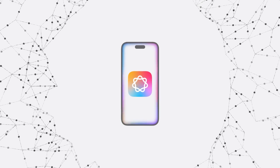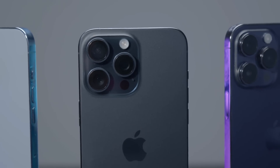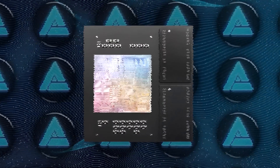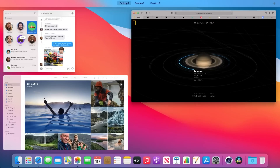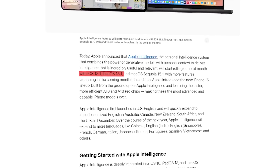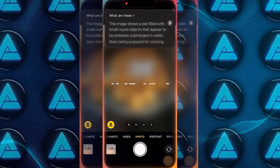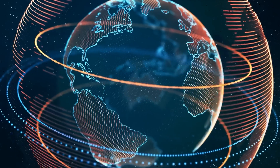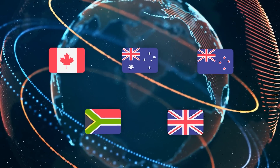Not everyone will be able to jump on Apple Intelligence right away. The platform is rolling out in stages, starting with iPhone 16, iPhone 15 Pro, and any iPad or Mac with an M1 chip or later. Apple Intelligence will roll out with iOS 18, iPadOS 18, and macOS Sequoia 15.1 this fall, with additional features coming in iOS 18.2 and beyond. US users will be the first to experience it, but localized English versions will be available in Canada, Australia, New Zealand, South Africa, and the UK starting in December.